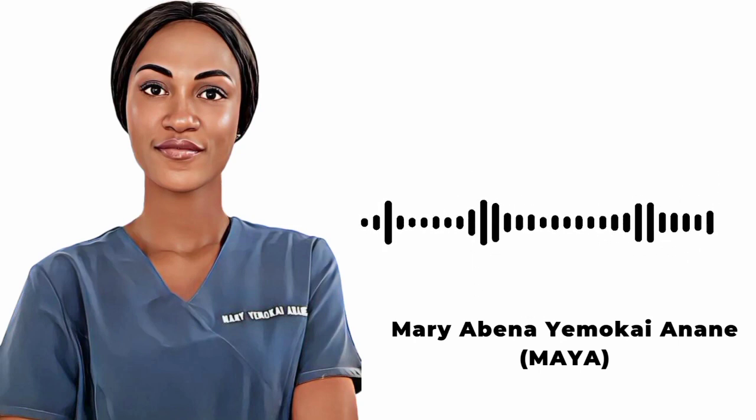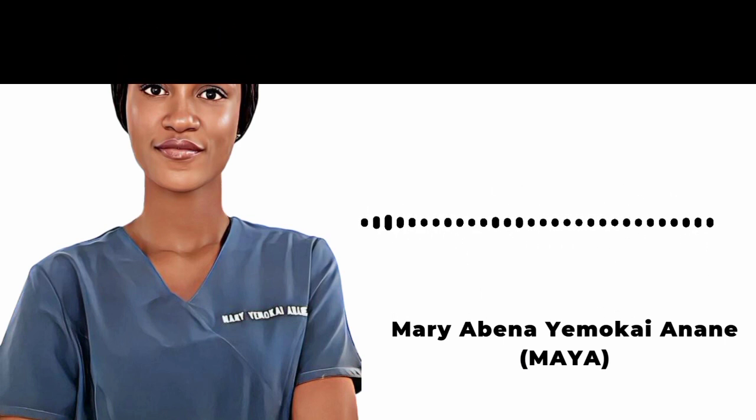One of the common complications of IV lines is infiltration and extravasation. These two terms are often used interchangeably but have different meanings. In this video we're going to talk about what each of them means, the cause, risk factors, signs and symptoms, management and prevention. My name is Maya and I'm a registered nurse.